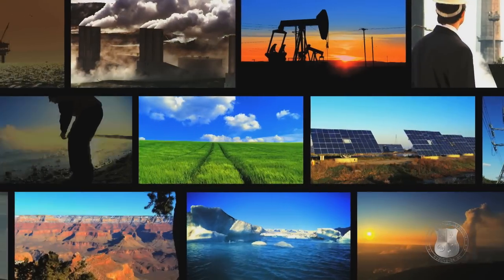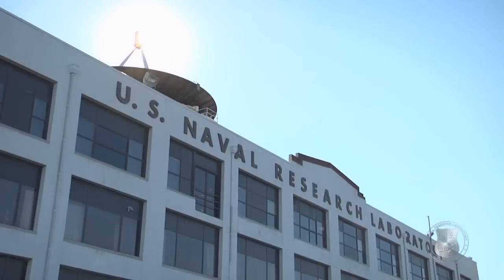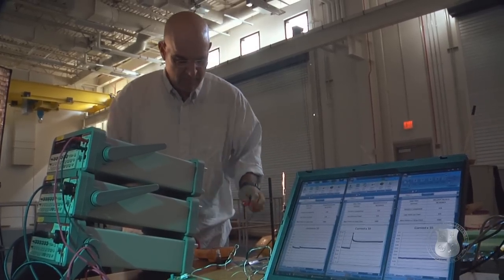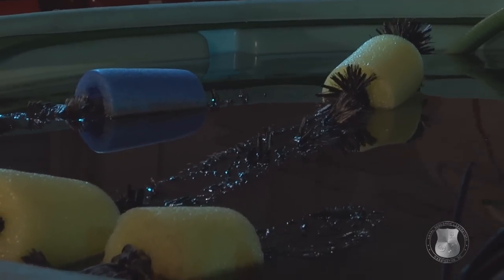In a world where people live in fear of running out of energy, a team of unique researchers have found a potentially infinite power source. Meet Dr. Lenny Tender. He is a research chemist at the Naval Research Laboratory and a principal investigator behind the benthic microbial fuel cell.